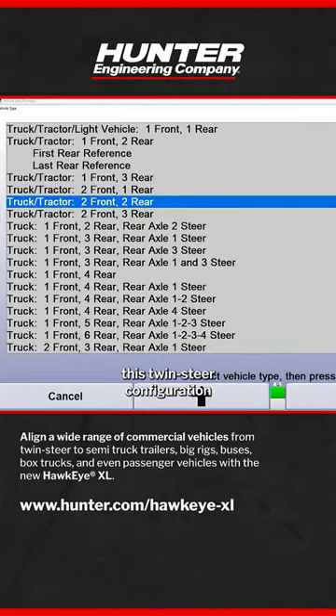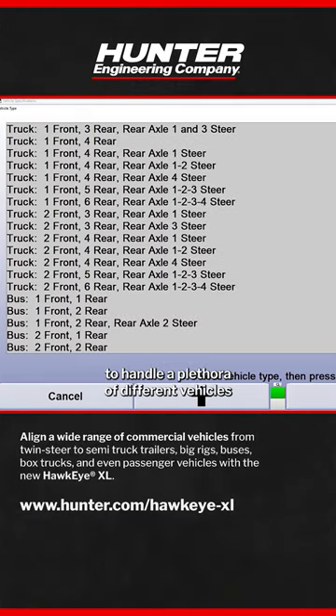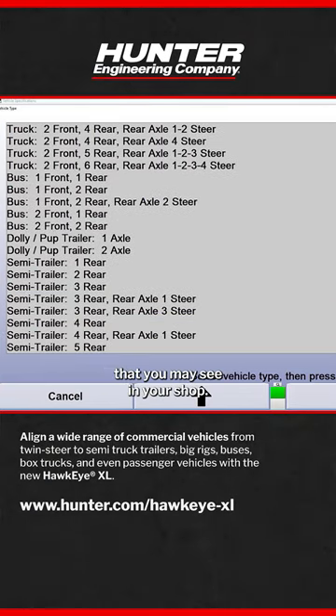As you can see with this twin-steer configuration, and the multitude of other configurations that we have on our list here, Hunter Hawkeye XL is equipped to handle a plethora of different vehicles that you may see in your shop.